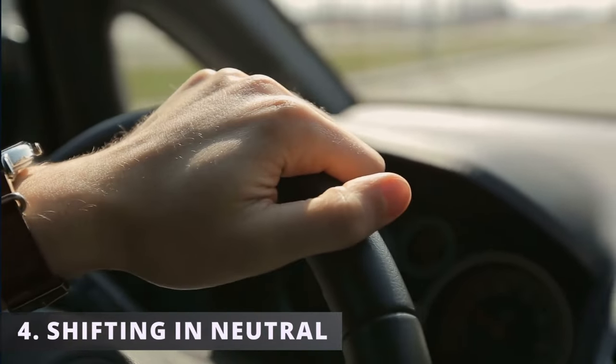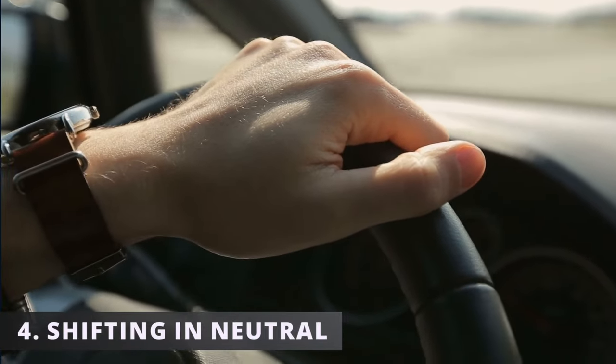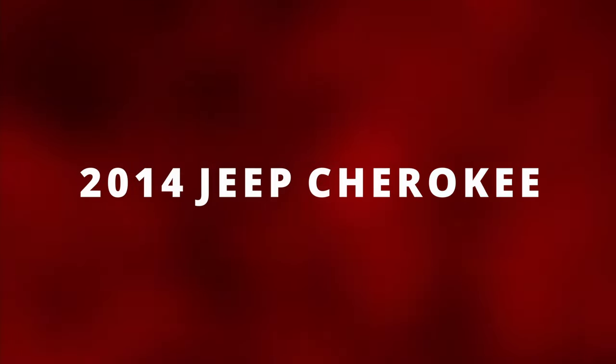The fourth symptom is your car shifting into neutral. While driving down the road, you might notice your car shifting into neutral for no reason. The 2014 Jeep Cherokees had a huge problem with this.